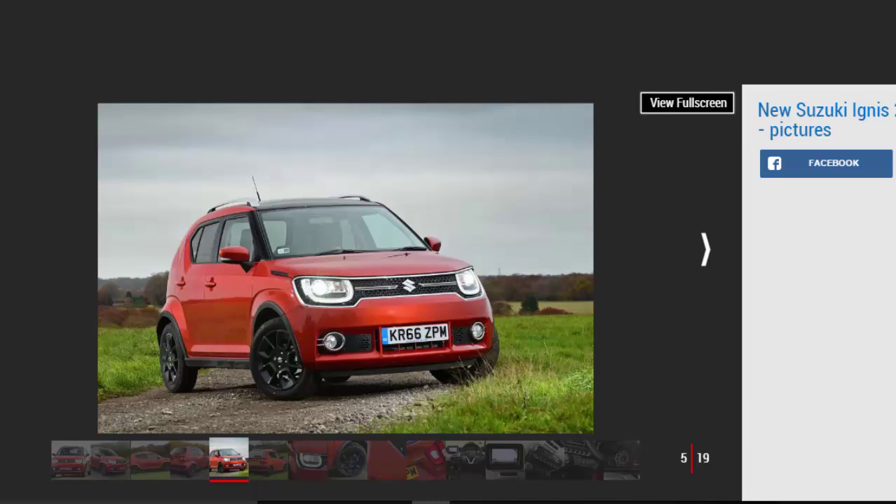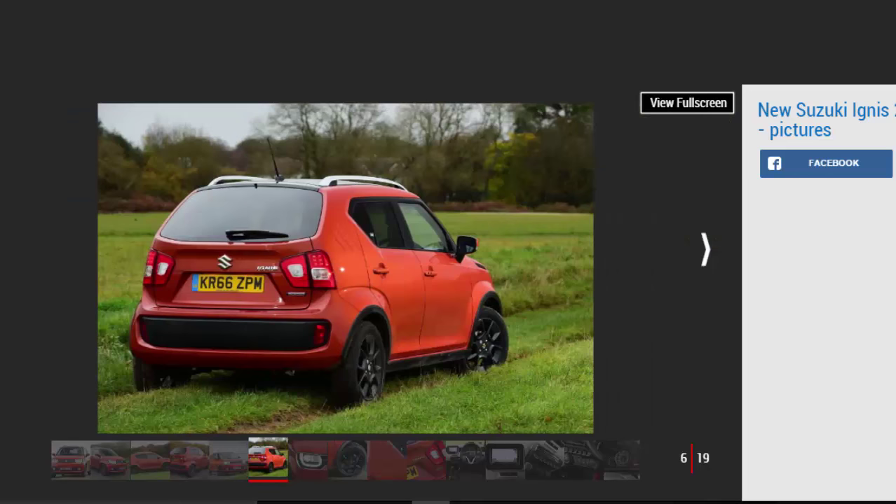The Ignis is, in effect, a crossover city car in the vein of the Fiat Panda 4x4. Suzuki cites chic rivals such as the Fiat 500 and Vauxhall Adam Rocks too, so the Ignis has to be as much about form as function.